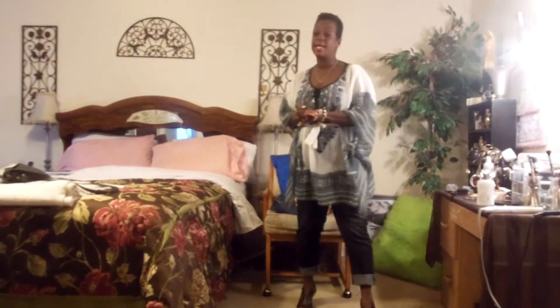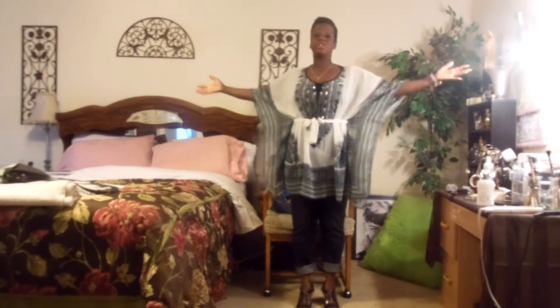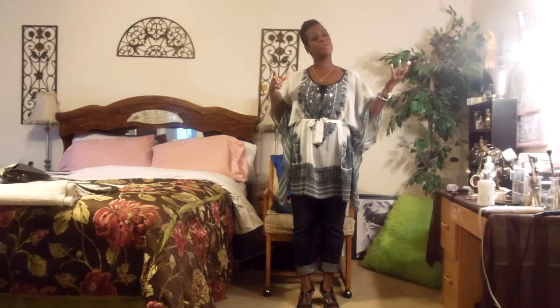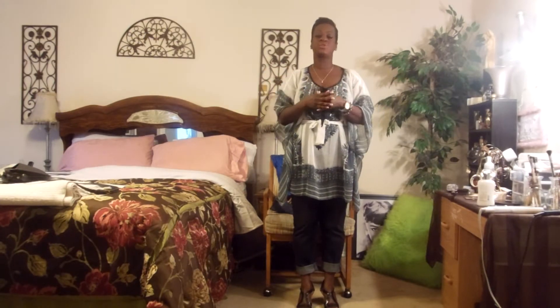Good morning! It is Monday morning, March 31st, the last day of March, and I'm coming to you guys with an outfit of the day. I hope your weekend was great. I did some vlogging and spent a lot of time with my family this weekend, which was really nice and refreshing.